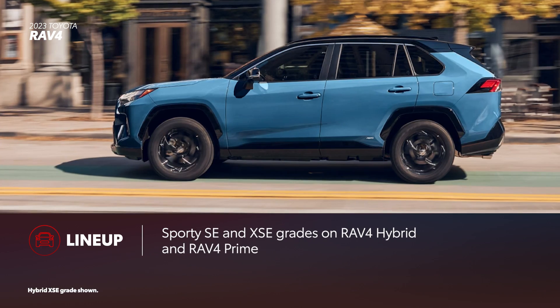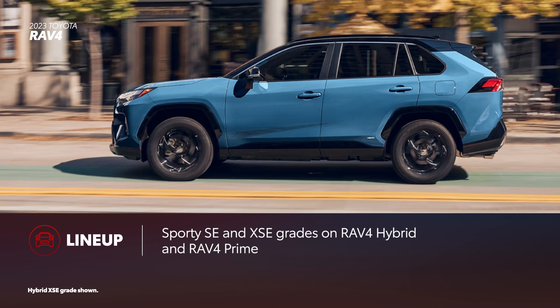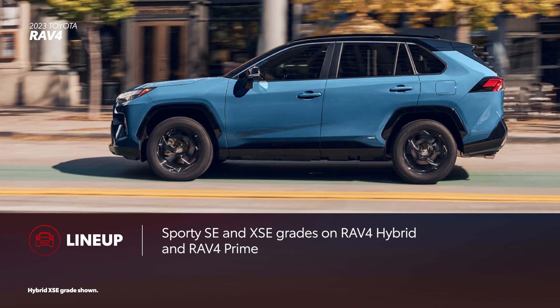Electrified variants like SE and XSE add a dose of sportiness. These two are exclusive to RAV4 Hybrid and RAV4 Prime.